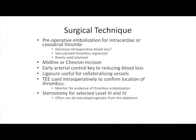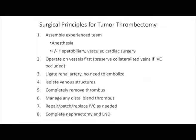The tumor can be approached through either a midline or chevron incision, and the real key to this surgery is early arterial control. We use ligature for collateralizing vessels, and virtually all patients are monitored with transesophageal echocardiography to confirm thrombus location and monitor for the devastating complication of thrombus embolization. Sternotomy can be used for selected level 3 and 4 thrombi, although increasingly we manage these through a transdiaphragmatic approach without opening the chest.